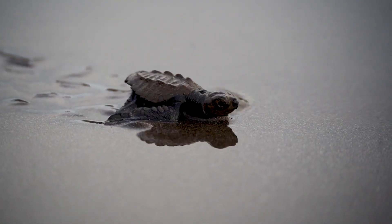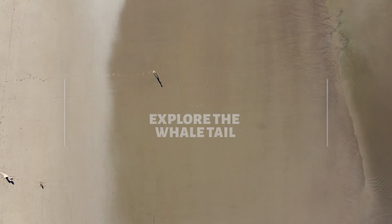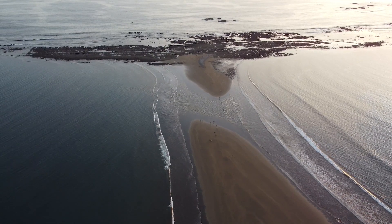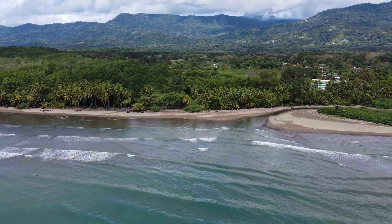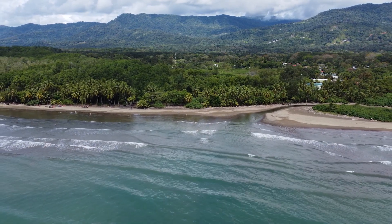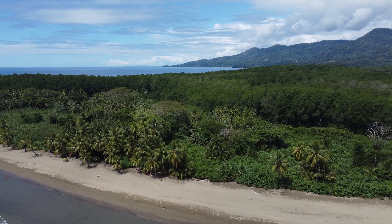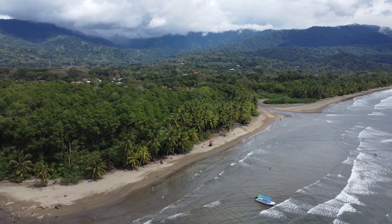Recommendation number five is to just go walking. We have the whale's tail at the Marino Ballena National Park, and a great thing to do at low tide is to walk it. From there you can look back at the majestic jungle and watch the mountains reach up to the clouds. You can also walk through all the trails of the National Park, which lead to different entrances and different beaches including Playa Arco and Playa Pinuelas, so you can enjoy different beaches within the same beautiful park.